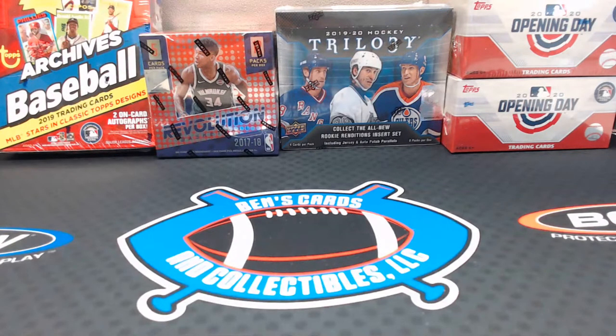I'm looking forward to opening some of this, especially the Archives boxes — they're always fun. You never know what you're going to get, like a box of chocolates. A Hughes auto and triple would be awesome — that'd be the one to get. I watched the break of OPG Platinum earlier, I think Phil's pulls uploaded one.